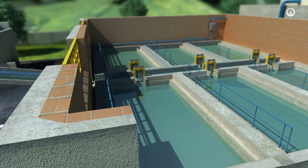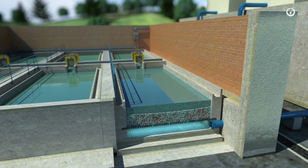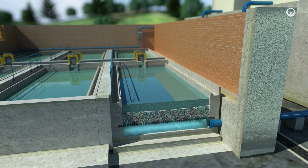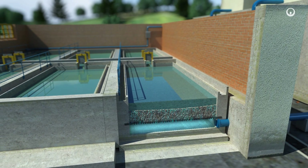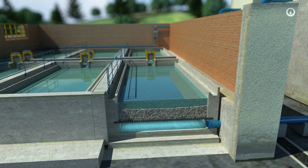Then we filter the water — this is the key step during this first phase. One or several thick layers of sand capture the finest materials. In some cases, activated carbon or porous membranes can also be used.